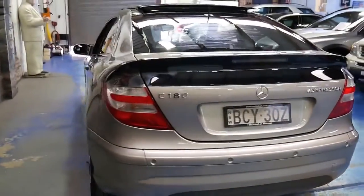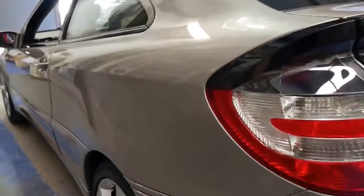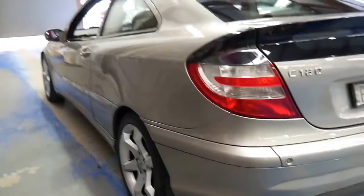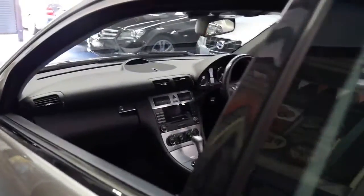It's got an incredible service history. Two remote keys and I can't see any dents or scratches on this car whatsoever — look how straight it is down the side. The services were done at a Mercedes-Benz dealer and later on it was very regularly serviced at an independent.